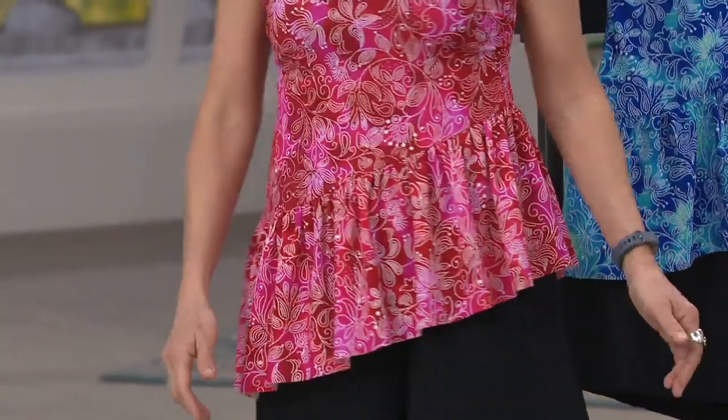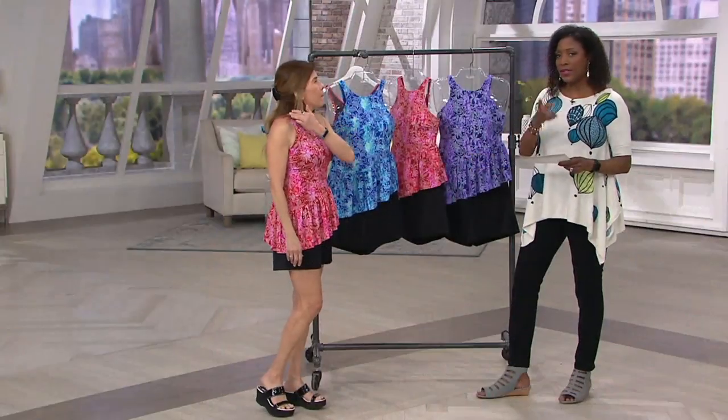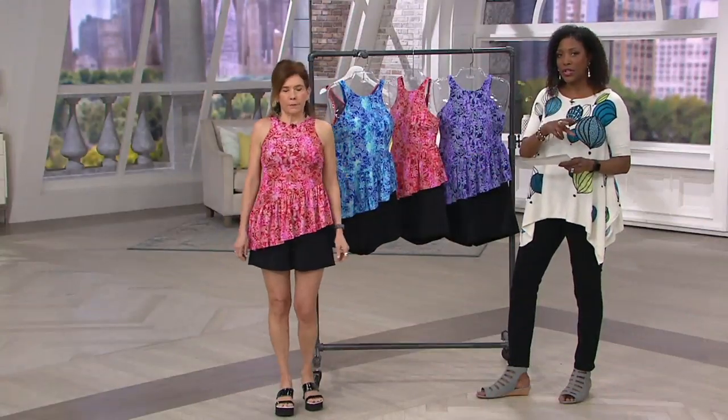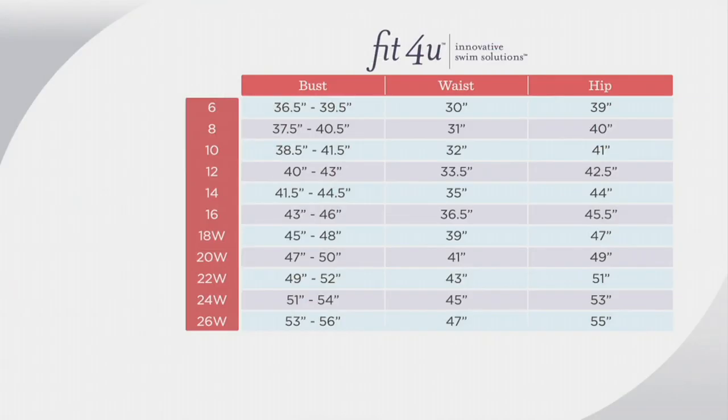Sizing is six through size 26 in this. The sizing information for the collection is on our website at QVC.com. We always recommend with Fit4U that you size up one size from your pant size. So if you're a size 8 in pants, you're going to order a size 10.